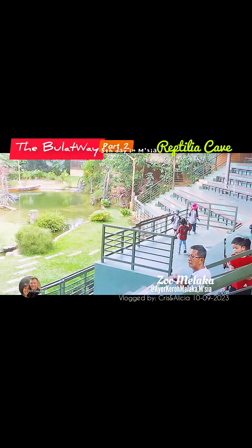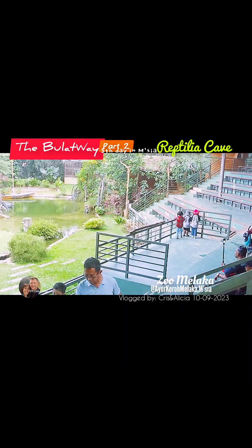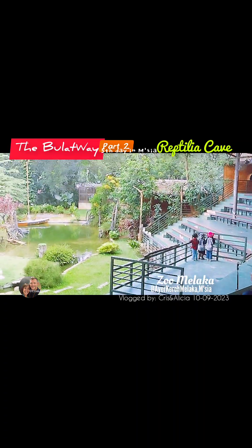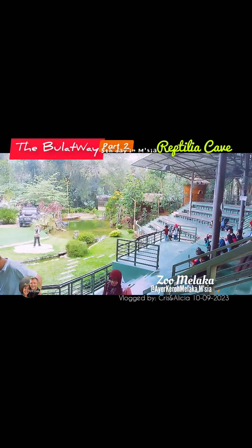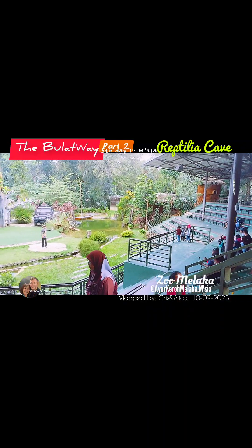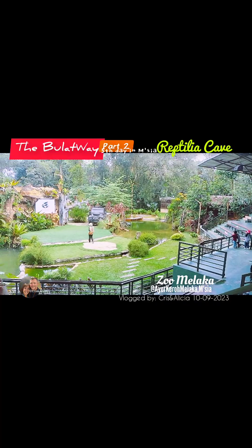Skunks are also an omnivorous animal, which means that they mainly feed on species of insects and food. And that's about our pair of skunks. All the way from South America — introducing our group of meerkats.